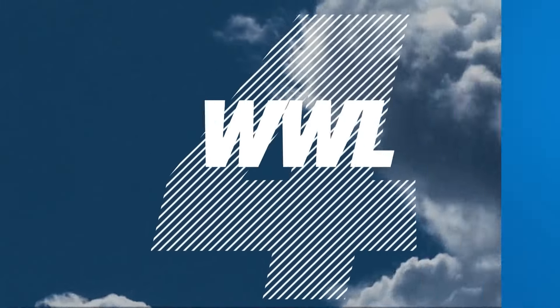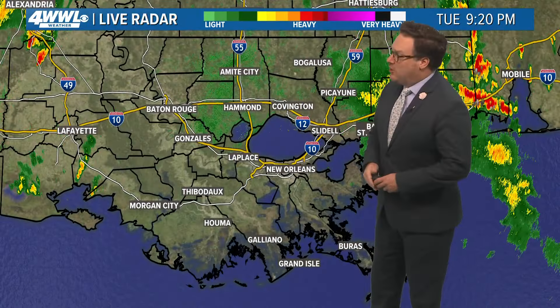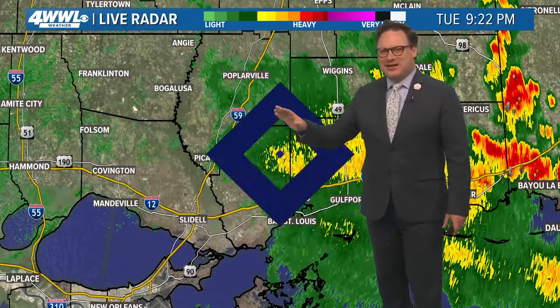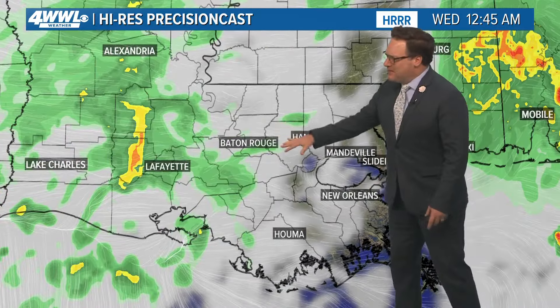Most of our rainfall is done tonight, really, across most of our viewing area with the exception of a few Mississippi counties. A little bit of that light rainfall still holding on, but we are dry now and even starting to see a little bit of clearing in the skies. Still relatively cloudy, and that's fairly well forecasted by our models — a little bit more aggressive with the rainfall across Mississippi — but I think we're going to stay dry through the night tonight.